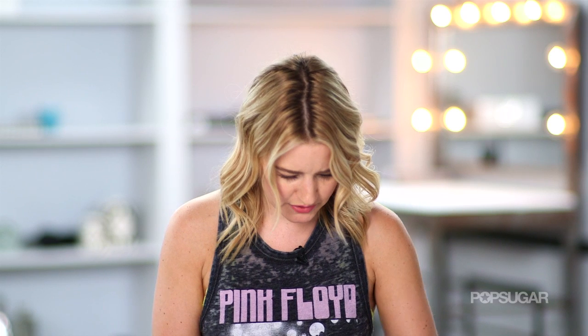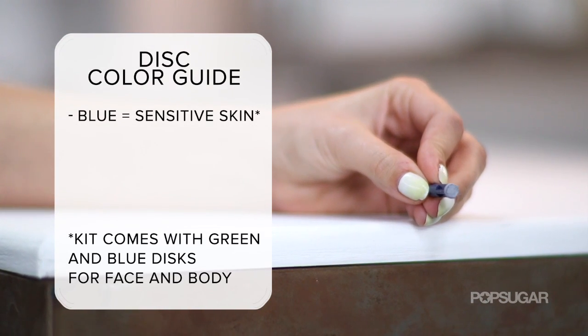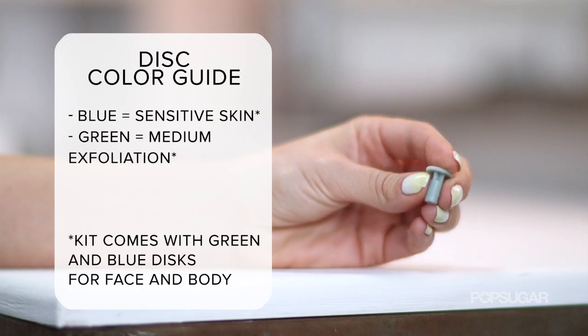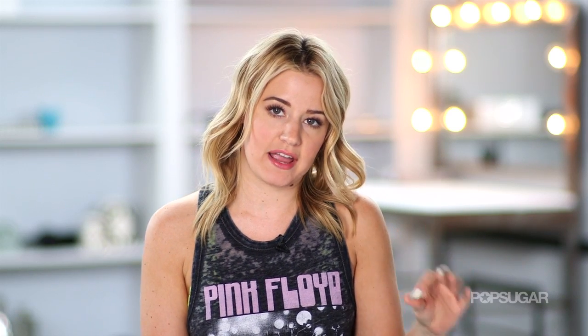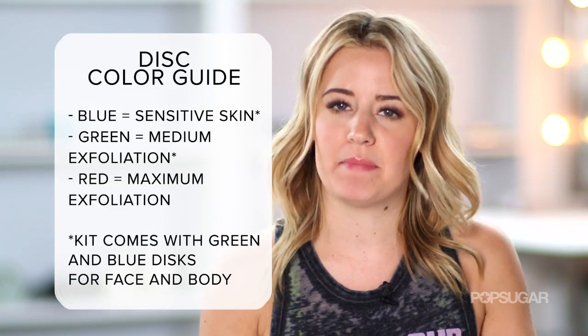If it doesn't cause irritation, then you're free to move on to the other discs. It comes with a blue disc, which is for sensitive skin, a green disc, which is just the next level up, and then there's a red disc that you can buy — it doesn't come with it. That red disc is like maximum sandpaper capacity.